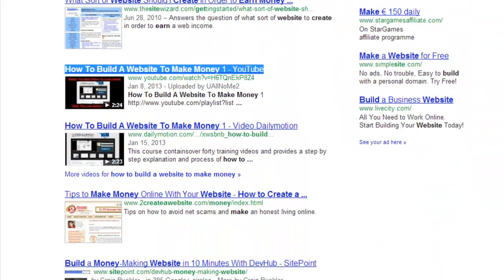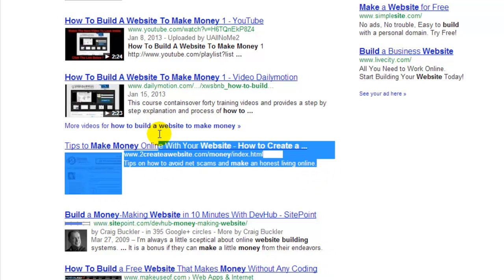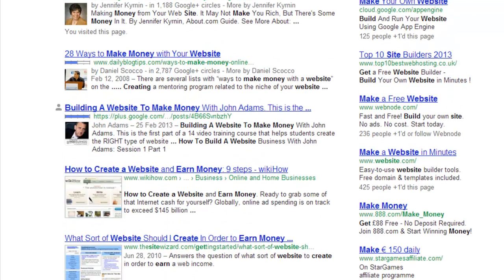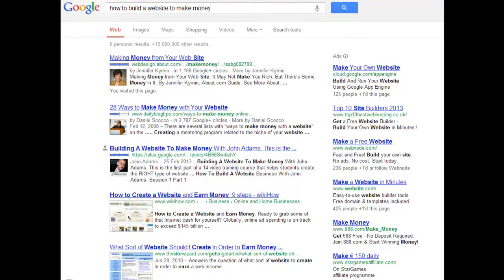How cool is that? Just to show you how you can take a simple video and create absolute mayhem in the search engines very, very quickly. The training course is obviously going to show the website and what happens with the website as well, which is something nobody else covers.